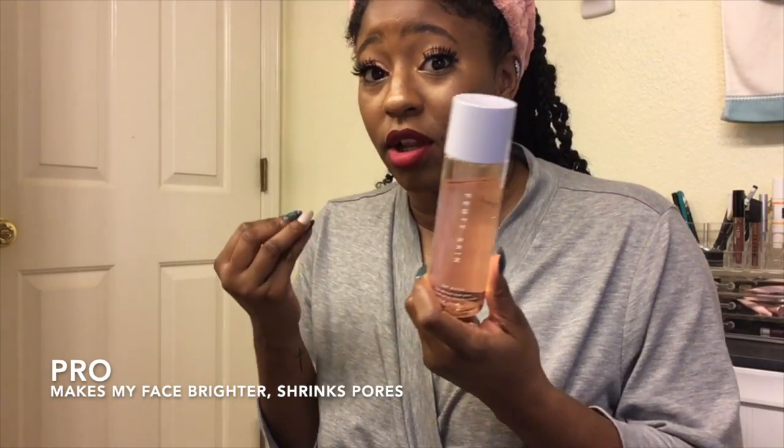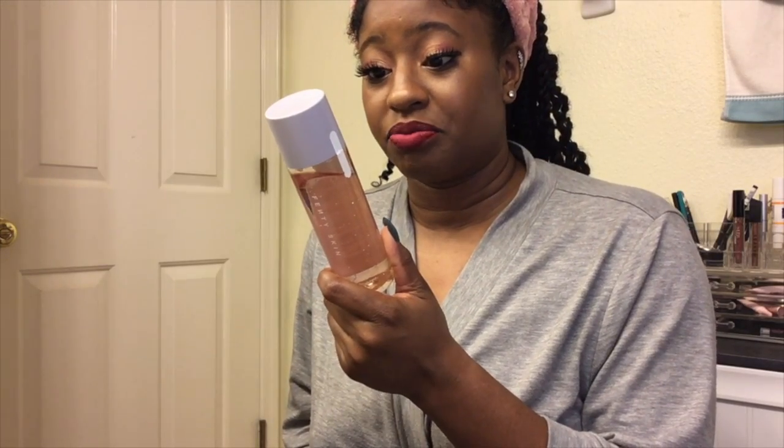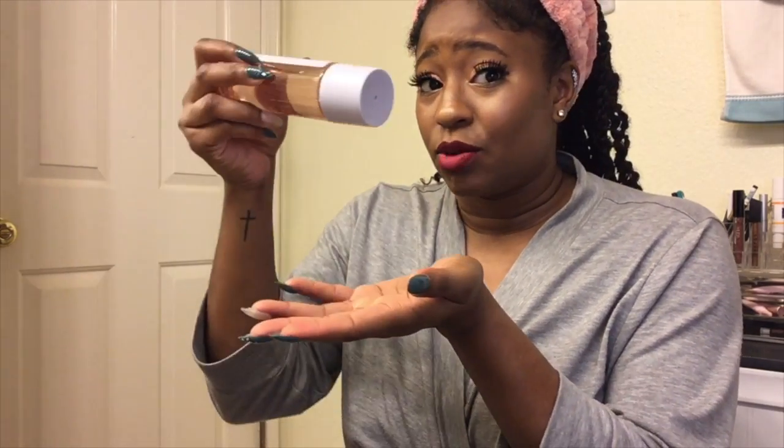Next up is the Fat Water, which is a toner-serum. It's supposed to shrink your pores, even out your skin tone, and brighten your face. After putting it on, my face does feel brighter and my pores do look smaller - no complaints. It also reduces the look of dark spots. I don't have many dark spots, but my face is visibly brighter. I use my fingers to pat it on - it goes on evenly and smooth. You only need two or three drops and it covers your entire face.